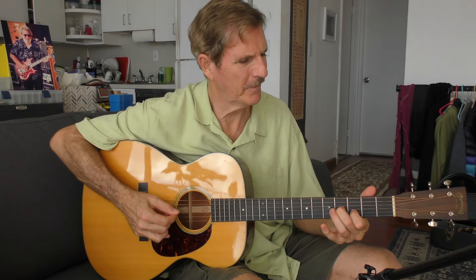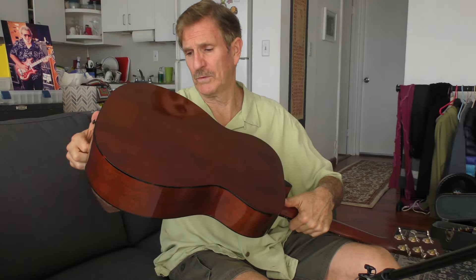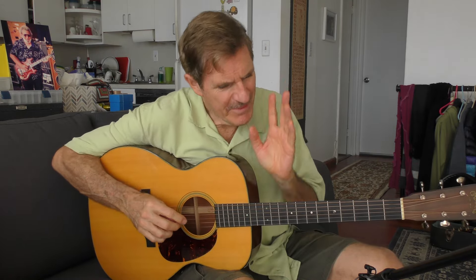Reason number 7: A Martin Triple O 18. I already own a really nice mahogany guitar — a brand new Triple O 18. This, a J41, a D41, and a Martin D28 is really all the guitars you could ever want or need.